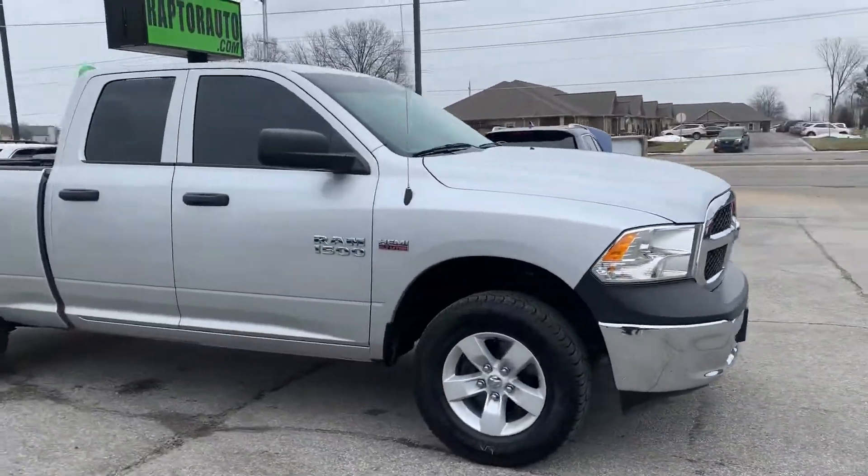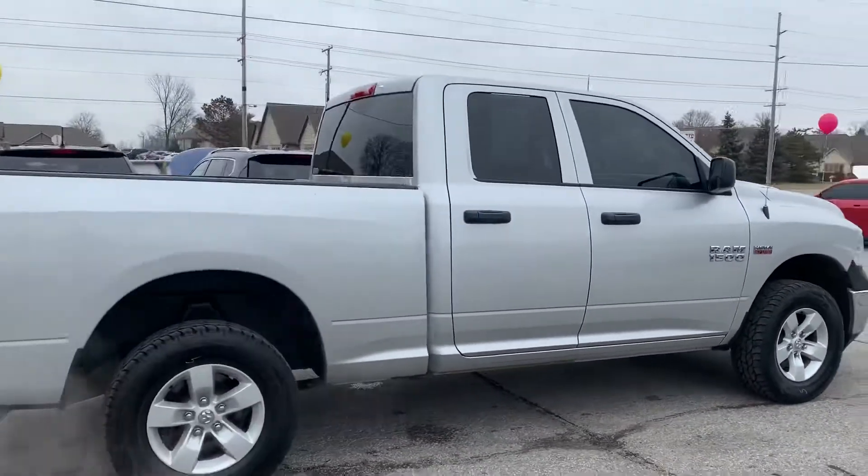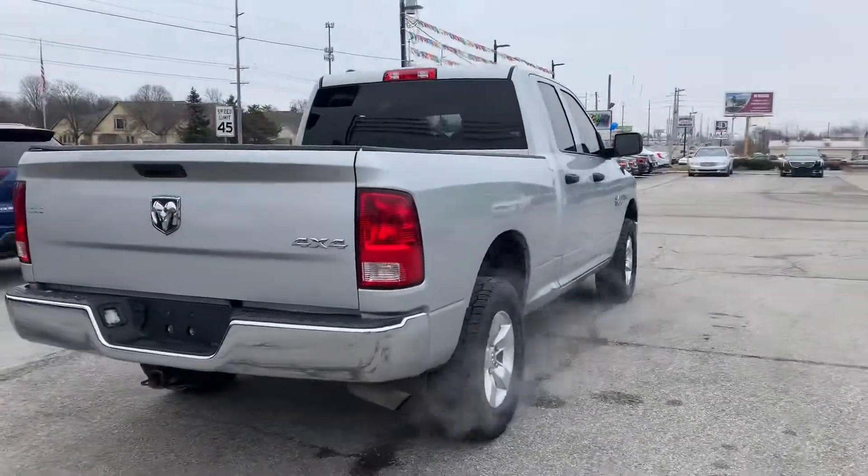Hi, here at Raptor Automotive we've got a 2014 Ram 1500. This one has the Hemi 5.7 liter motor. It is four-wheel drive.